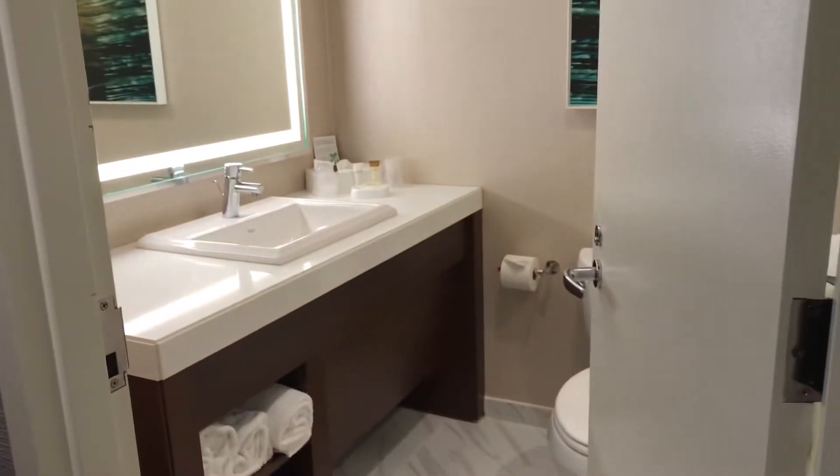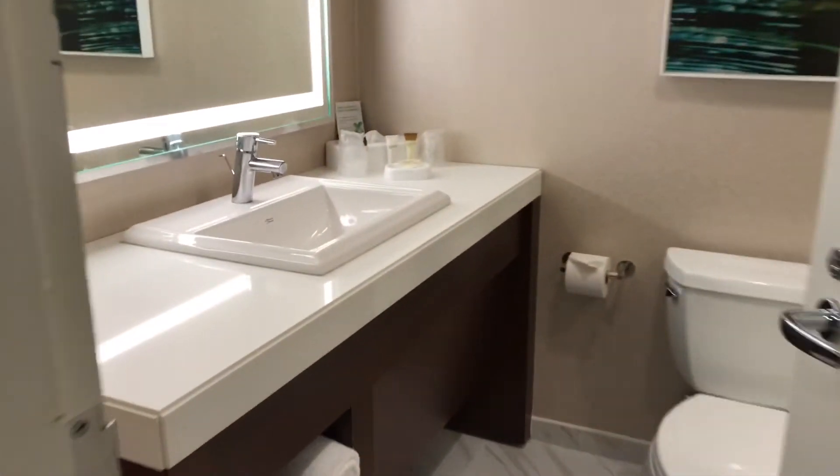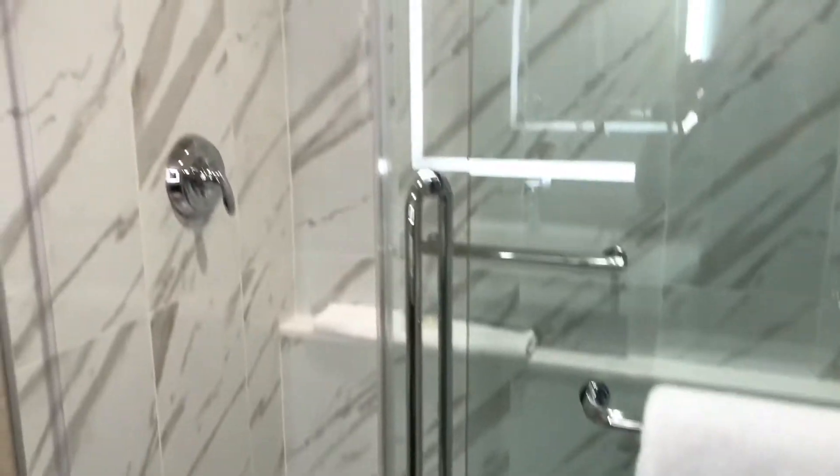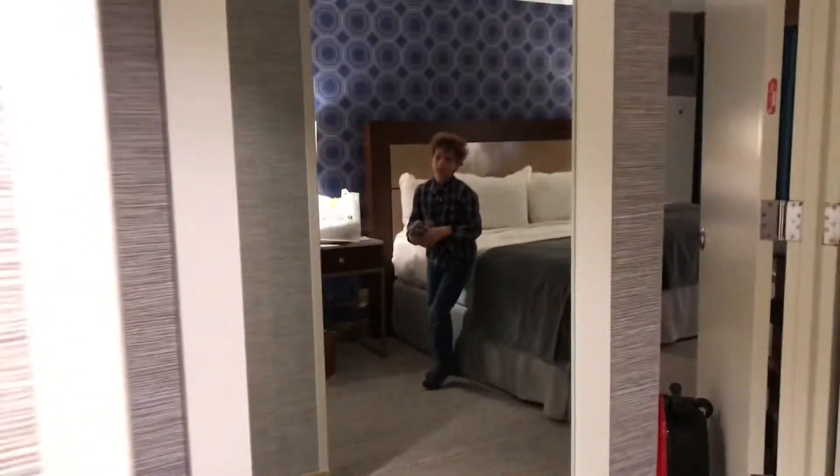Right to the side here is the bathroom. There's a beautiful vanity and sink. This is a marble shower — there's a shelf in there and nice flooring.